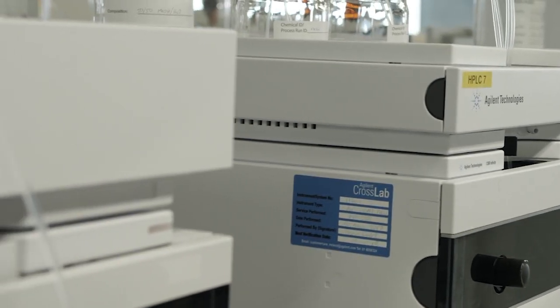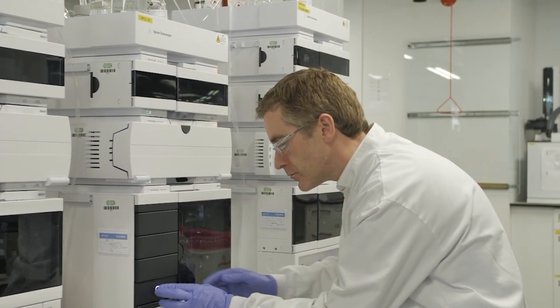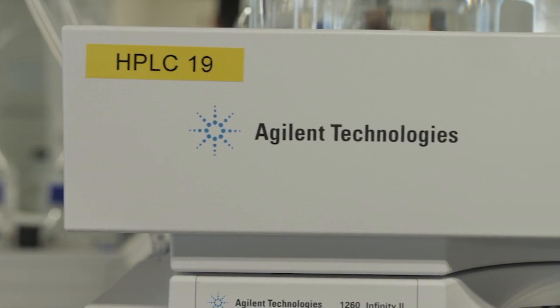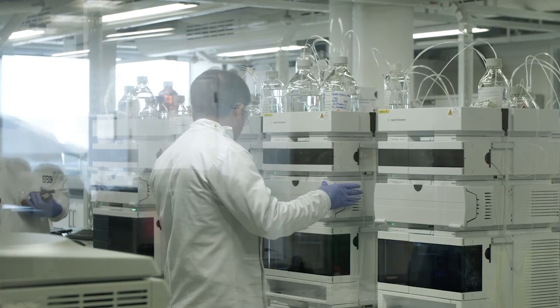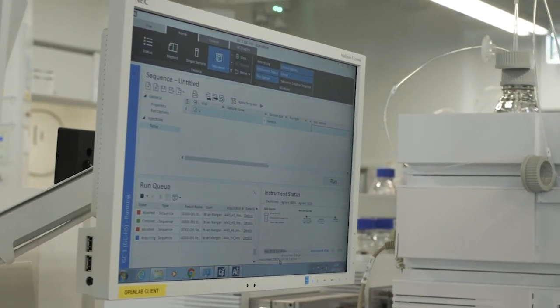The support that Agilent have given us right from the inception of APC as a company has been really fantastic, both on the hardware side and also the software side. I would definitely recommend OpenLab CDS to my colleagues. It offers seamless integration of new equipment into an ever-expanding laboratory. The fact that you can perform data analysis and reporting remotely significantly reduces the number of people in our laboratories, so even from a safety perspective there are benefits. The fact that we don't have individual workstations for every piece of equipment significantly decreases the footprint within our laboratories, and our IT department spends a lot less time in the laboratory so that we can spend more time doing excellent research.